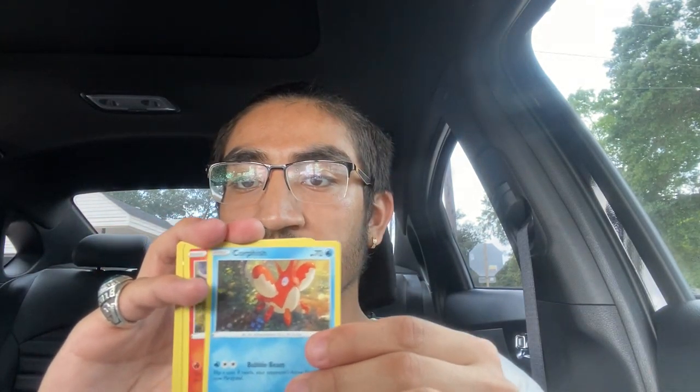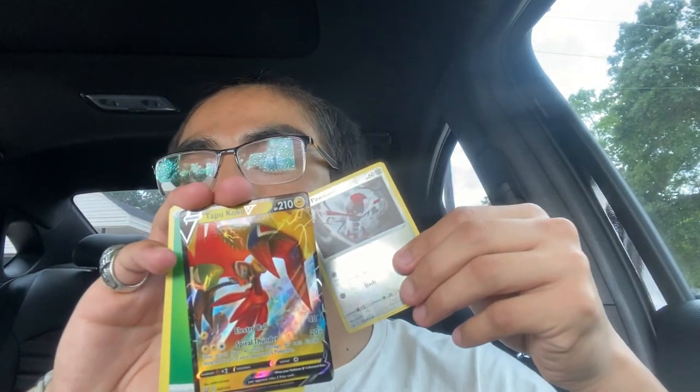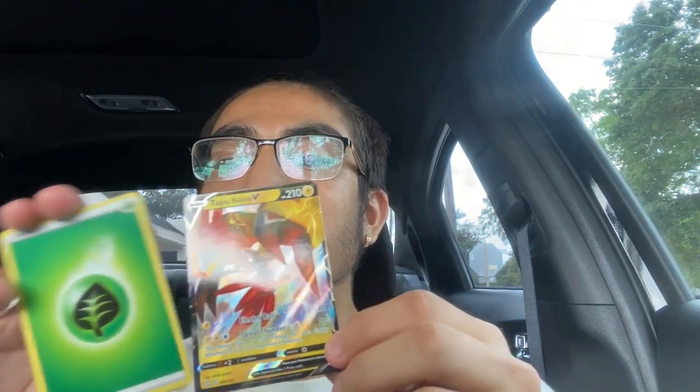Camping gear, Espeon, Galarian Slowpoke, Corphish — reverse holo Cinderace, and let's go, Talonflame V! I already have this card but it's always good to get a V rare. Look at that, first pack magic! Already getting the bangers with the V rare — first pack magic!